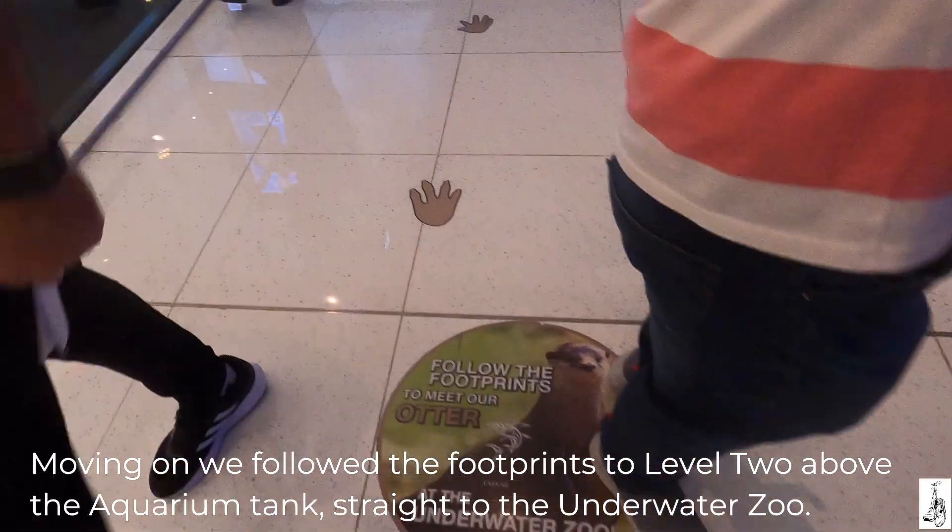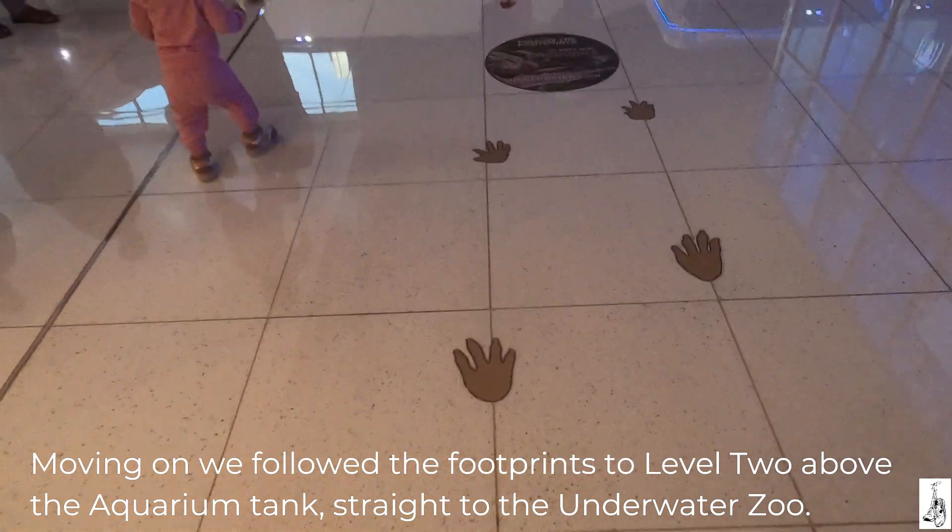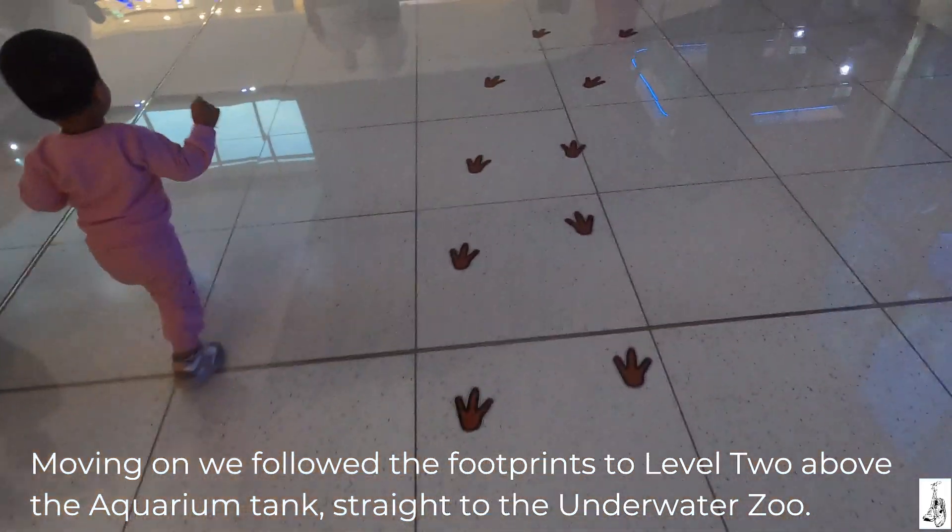Moving on, we followed the footprints to Level 2, above the aquarium tank, straight to the Underwater Zoo.